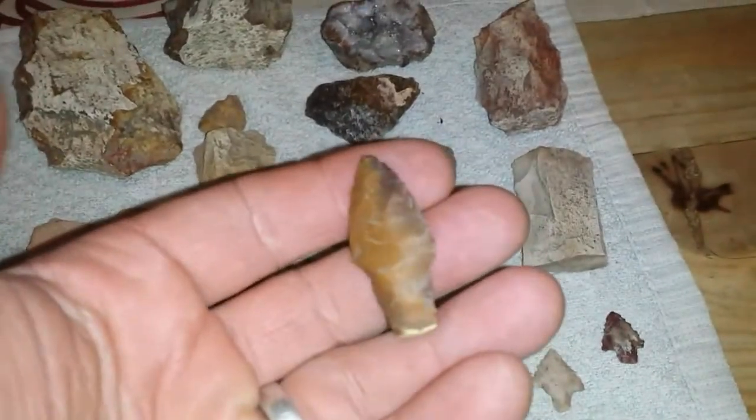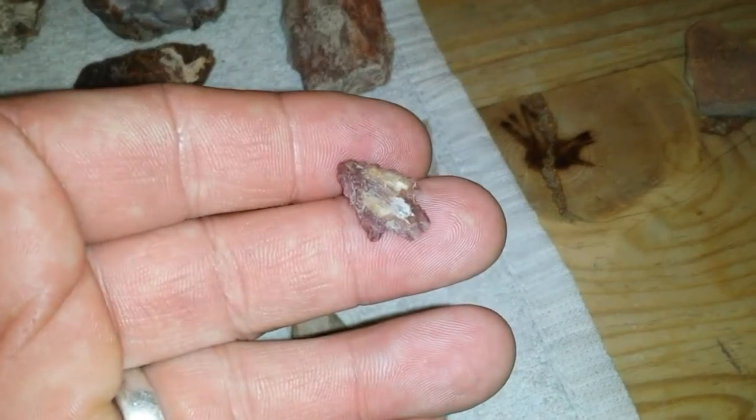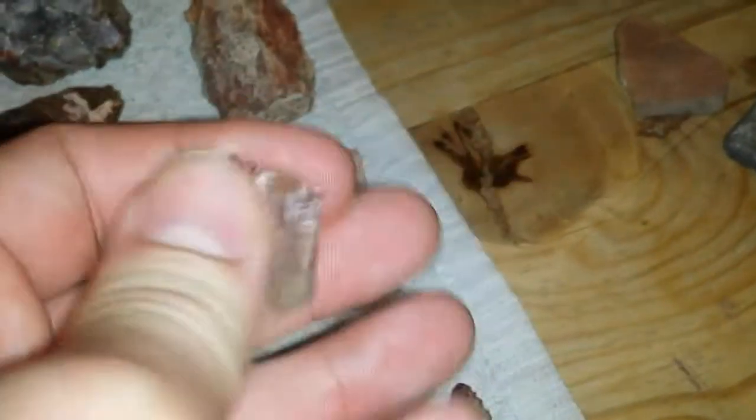Here's our plowed field hunt — a nice little point there. Found a couple of birdies. Here's my little white bird point. Brandy found this little red one. This one's got a little wing dang on it.